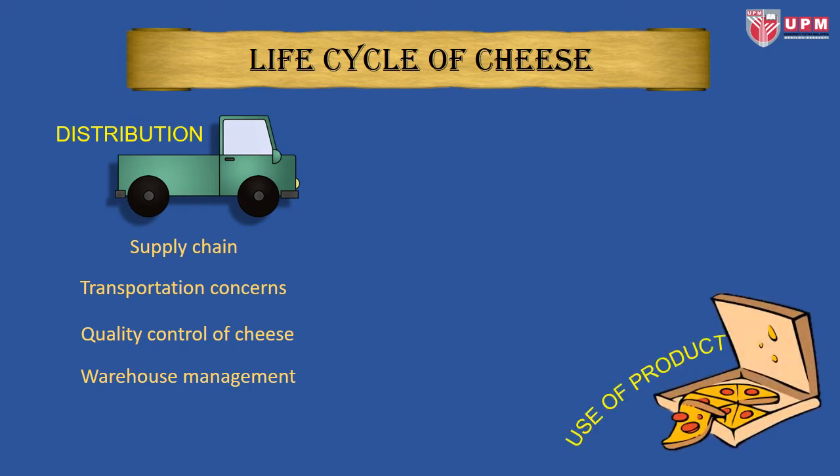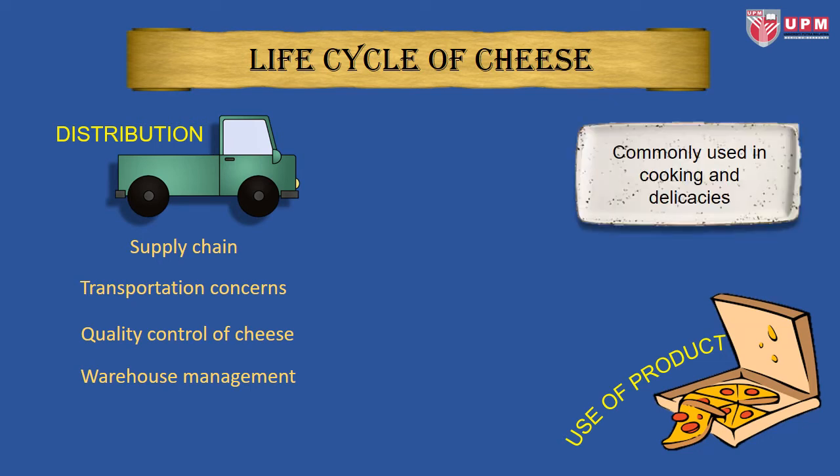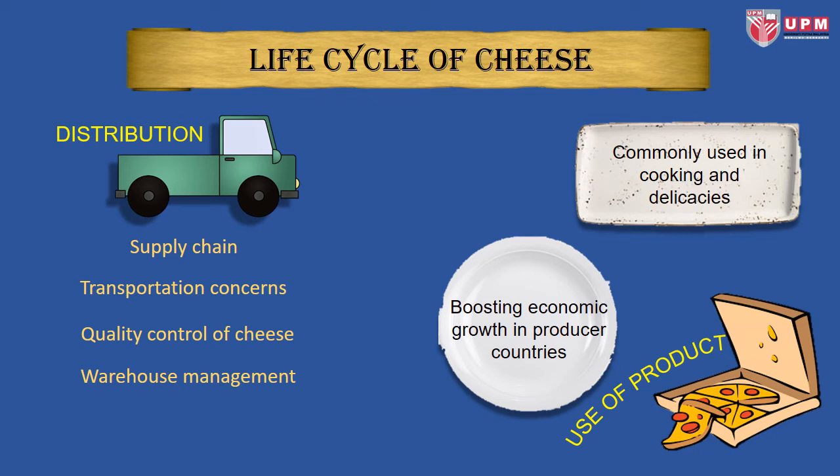Next is the use of products. Cheese is commonly used in cooking and delicacies all over the world, and it contributes to economic growth in producer countries.